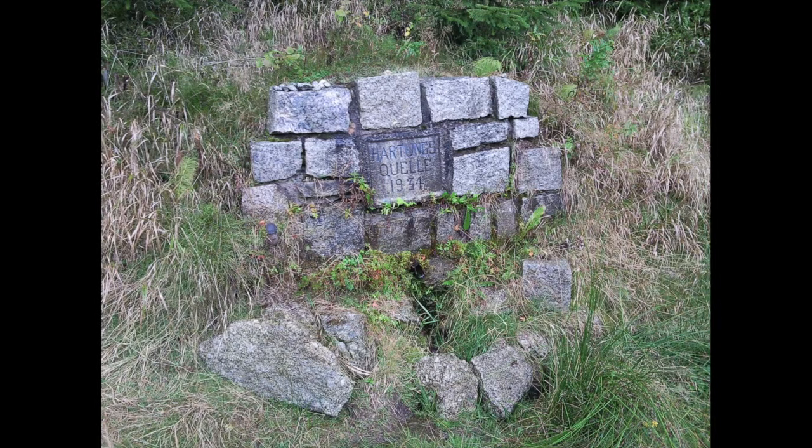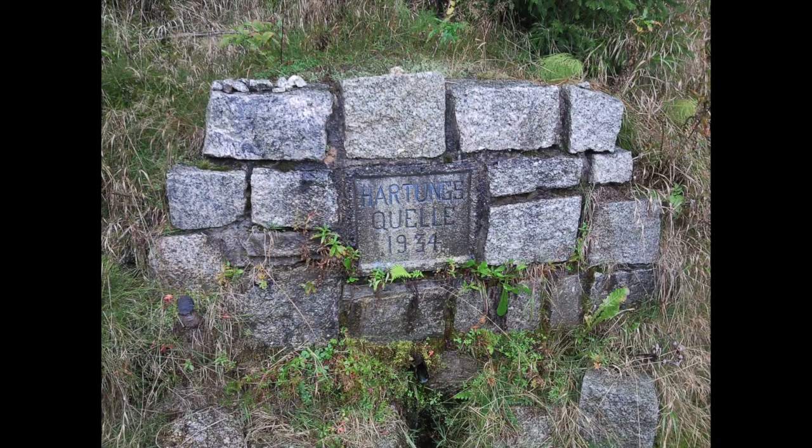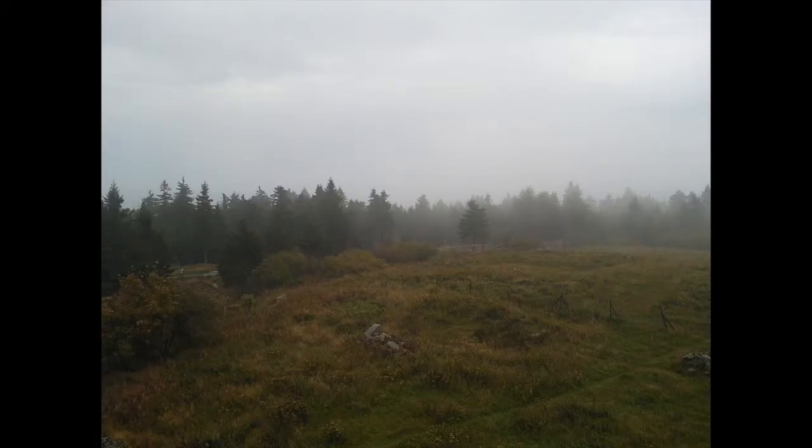My first stop was at a stream source. It was not really impressive because it was just a little bit of water, but on the other hand it was interesting to realize that at this point there was really some water coming out of the ground.